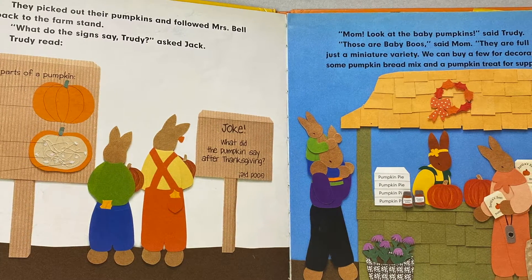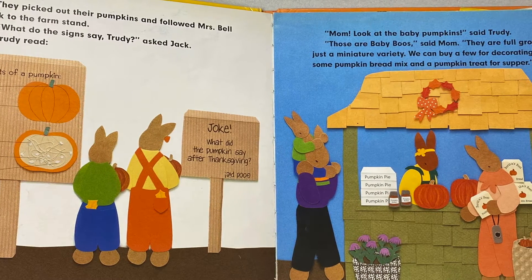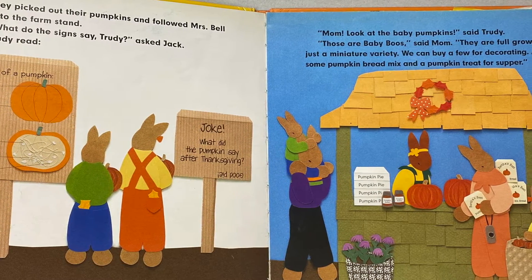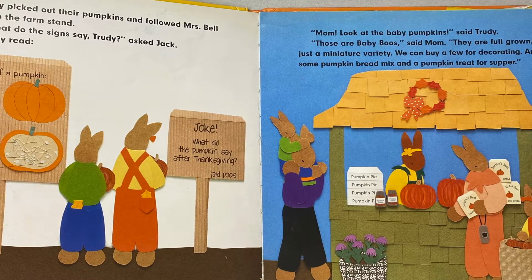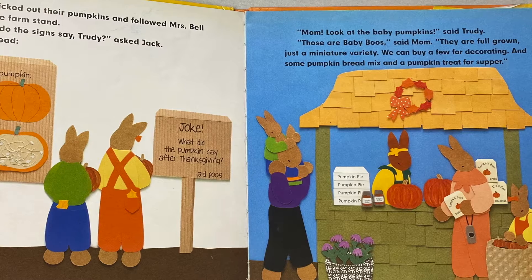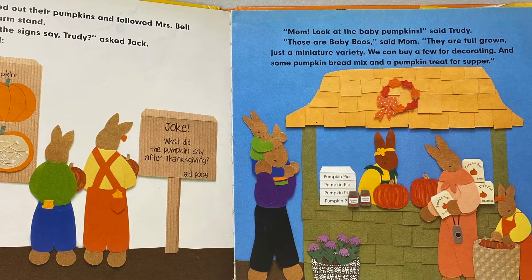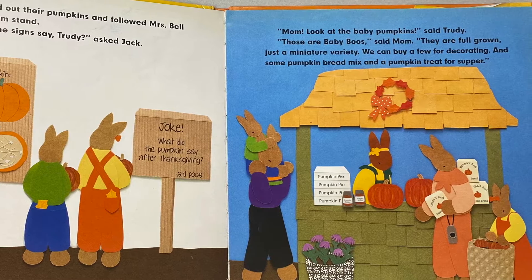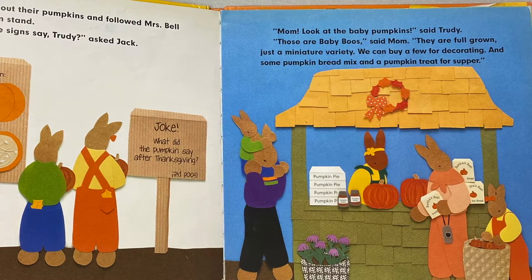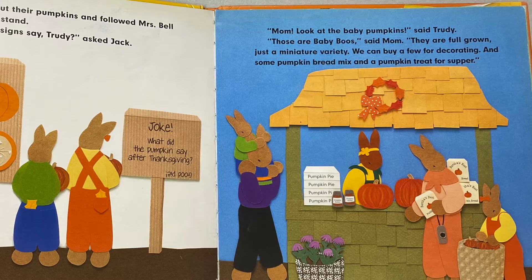Joke: What did the pumpkin say after Thanksgiving? Good pie! "Mom, look at the baby pumpkins!" said Trudy. "Those are Baby Boo's," said Mom. "They are fully grown, just a miniature variety. We can buy a few for decorating and some pumpkin bread mix and a pumpkin treat for supper."